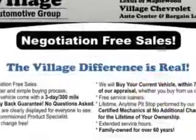Enjoy the drive and have peace of mind in this 05 Lexus 430. See us at Village Chevrolet today.